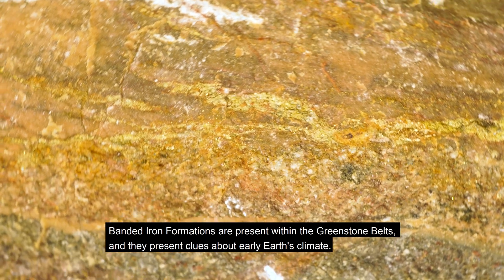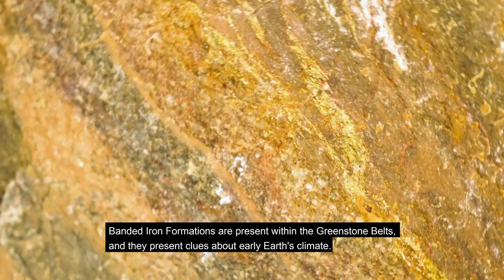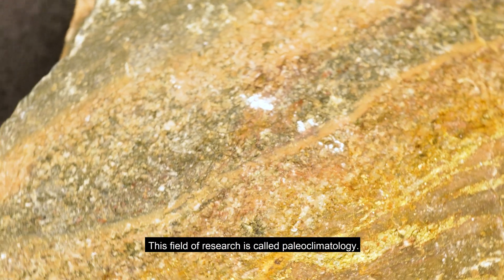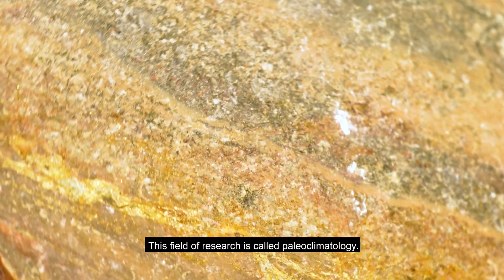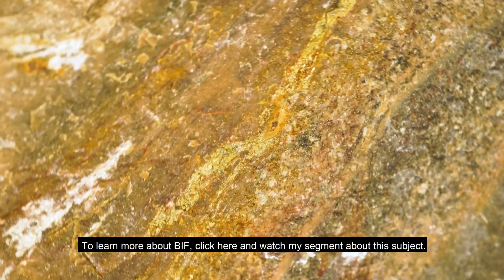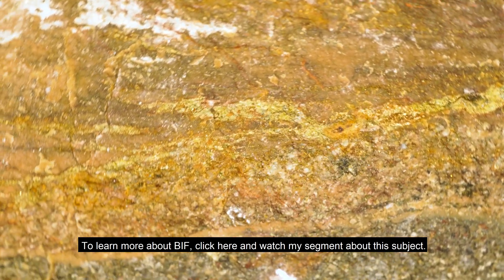Banded iron formations are present within the greenstone belts, and they present clues about early Earth's climate. This field of research is called paleoclimatology. To learn more about BIF, click here and watch the segment about this subject.